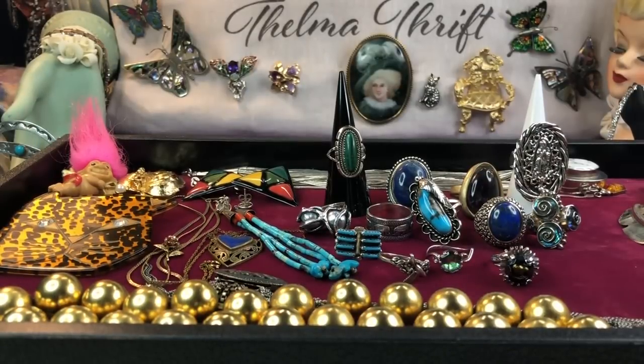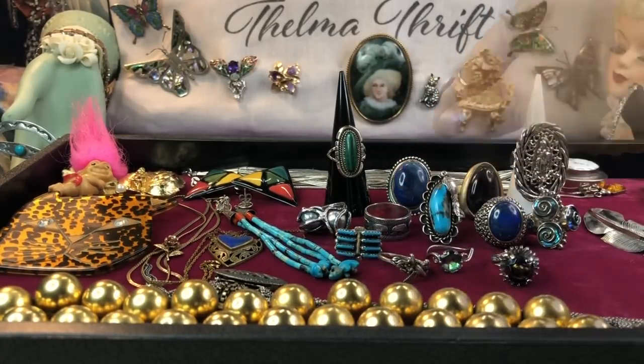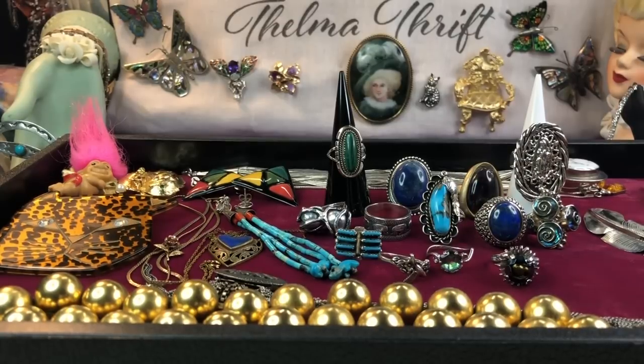Hi everyone, thanks for coming in for another video. We're going to do a quick little haul. I've really been enjoying bringing you not just jewelry jars, thrift hauls, and ride-alongs, but also jewelry hauls — basically what I've picked up throughout the week, the month, or a couple of months. Things I find online, in auctions throughout YouTube, and there have been some amazing auctions.